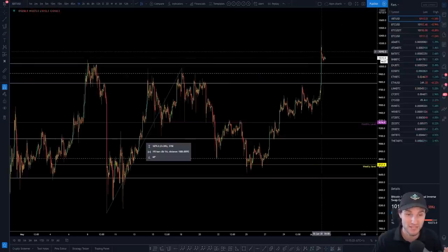I did take a short around 10,200 and I am in another short position right now. Those are the 2 shorts I took but they were both above 10k.